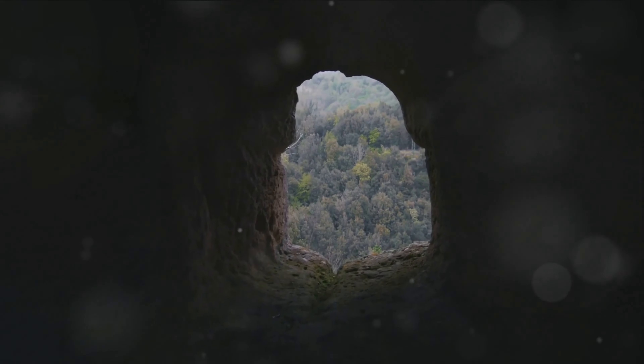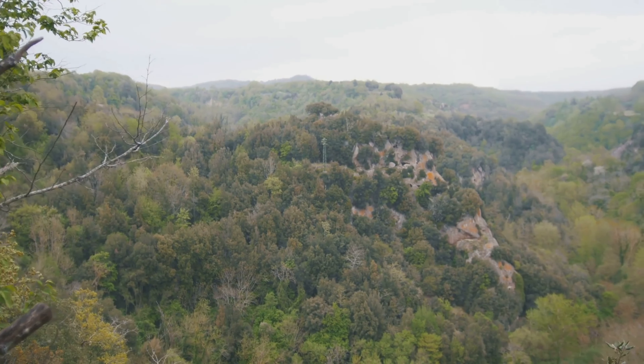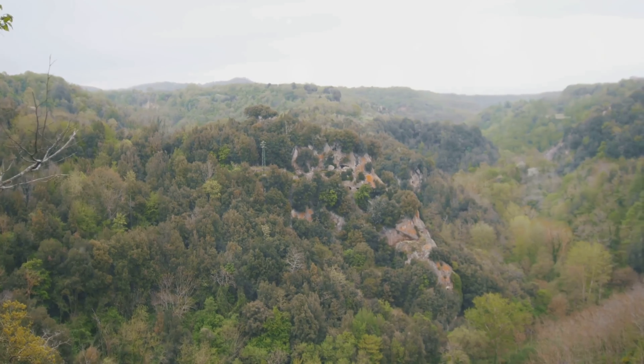Not just geological marvels, they are also home to a myriad of unique species, contributing to Earth's rich biodiversity. They remind us of the intricate balance that exists in nature, a balance that we, as inhabitants of this planet, are tasked to preserve. May the beauty of these caves inspire us to explore more of our extraordinary planet. Until next time, stay curious and keep exploring.